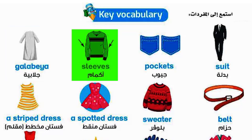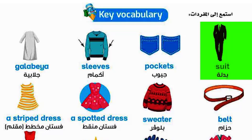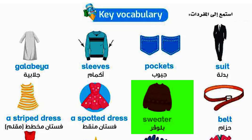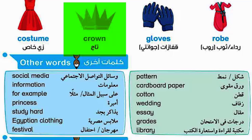Sleeves. Pockets. Suit. A stripe dress. A spotted dress. Sweater. Belt. Costume. Crown.